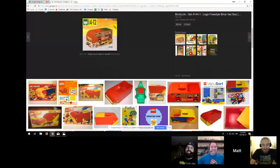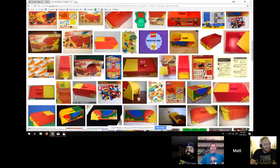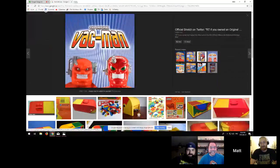The Brick Vac — supposedly you can roll it over some bricks and it'll pick them up. It's from 1991, so I feel like there weren't as many small specialized pieces back then. The Brick Vac would do better on the part selection from a basic or classic box than it would on your barrage of studs, hollow studs, cheese slopes, and things like that.